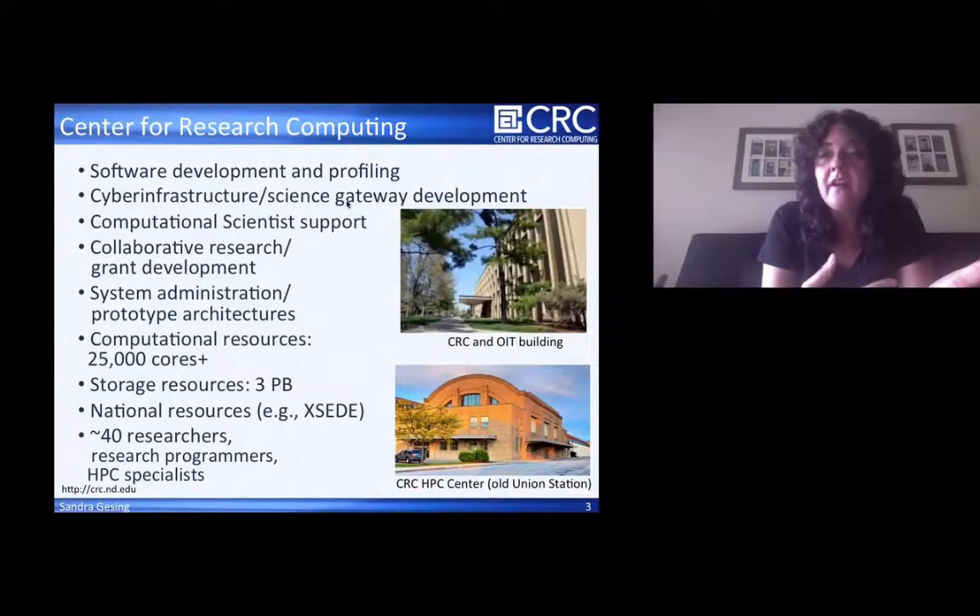In HPC, for example with OpenStack and cloud computing, we have about 25,000 cores we offer to faculty on campus, and three petabytes of storage. We also have access to national resources and offer access to XSEDE, OSG, or Blue Waters. All in all, we are about 40 researchers, research programmers and HPC specialists in the department.